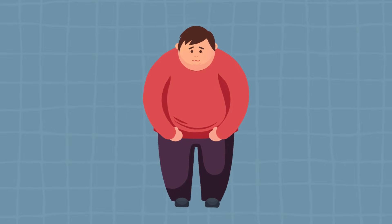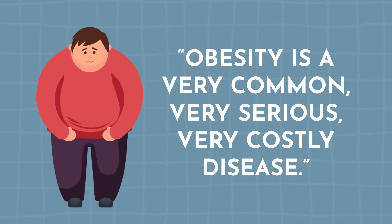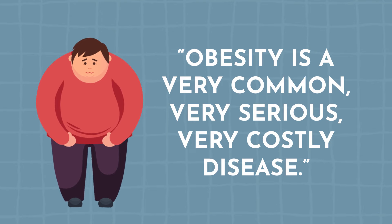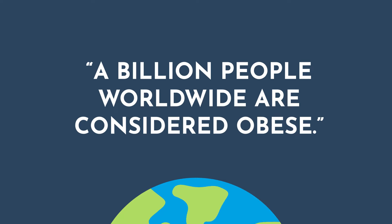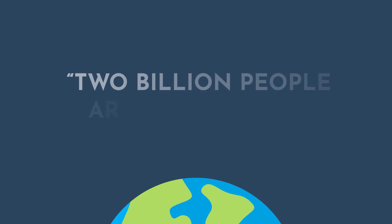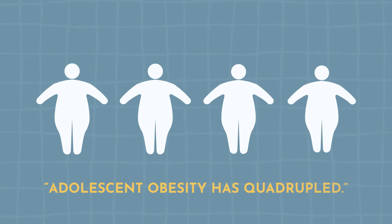We've heard a lot about GLP-1s, but let's just rewind a bit and refresh ourselves on the reason they've become so popular: the rise of obesity and all of its associated complications. Obesity is a very common, very serious, and very costly disease. Over a billion people worldwide are considered obese and two billion are overweight. Adult obesity has more than doubled since 1990 and adolescent obesity has quadrupled.